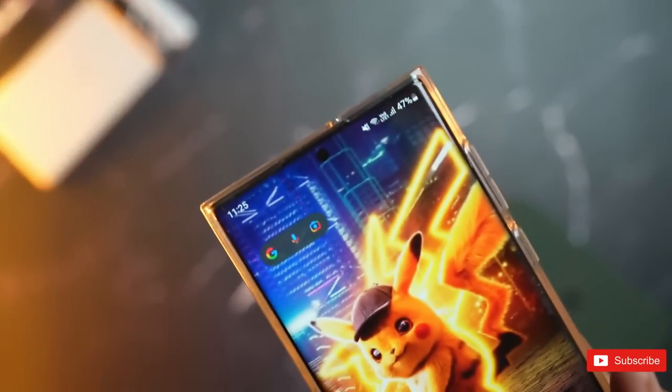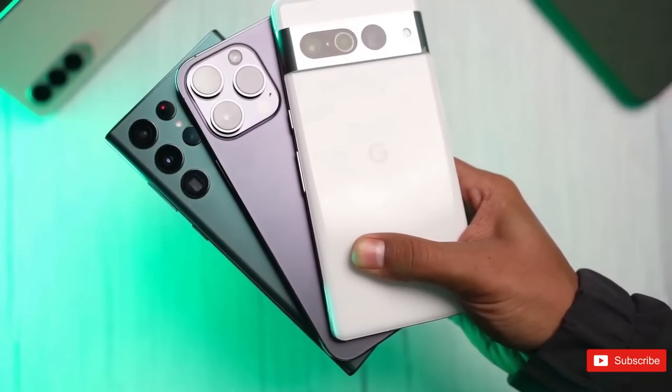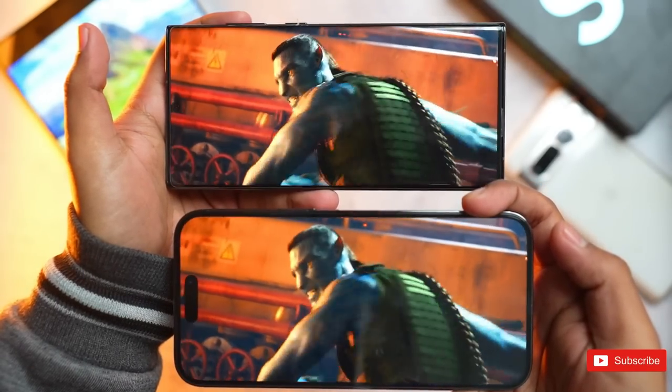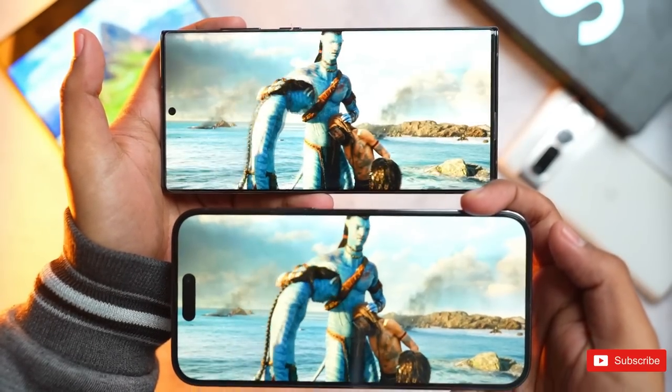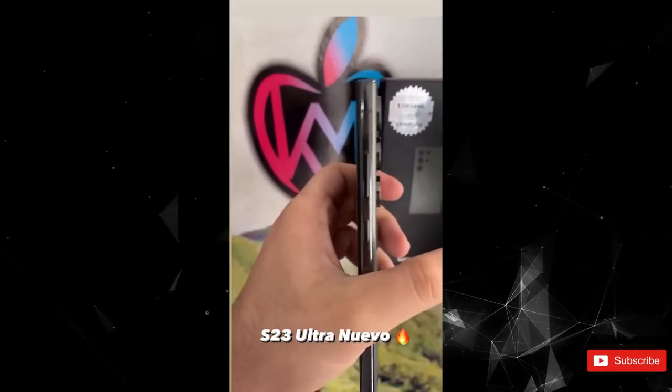Overall, the design of the leaked S23 Ultra is in line with all the other leaks we have seen in the past. The sides look flat, and it is a lot like the Galaxy S22 Ultra. The camera sensors are much bigger than the S22 Ultra, which is again something we had heard of before.